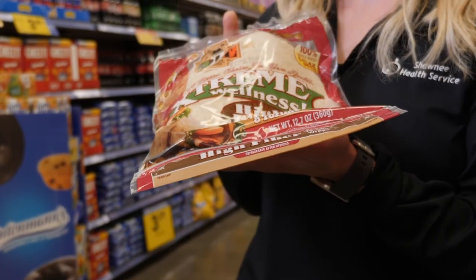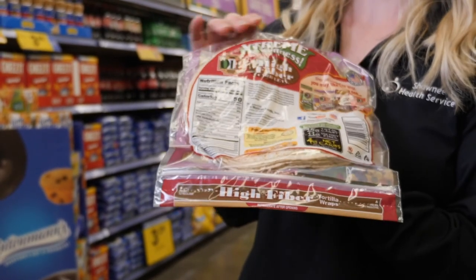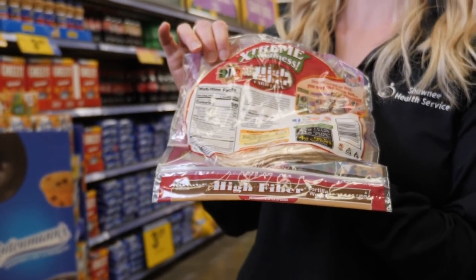Another good option are wraps. You can take wraps for lunches, wrap them with deli meats. You can even use these to make pita chips in the oven. But these, for example — Ole Extreme Wellness has a good amount of fiber. If you look on the back, you've got 11 grams of fiber here and 15 grams of total carbohydrate. A great source. These are going to be across the section from the bread.